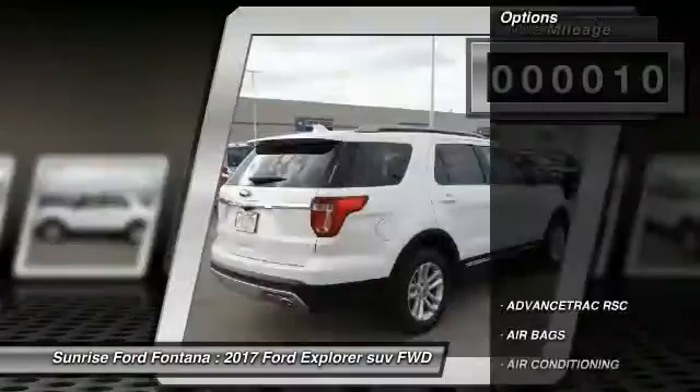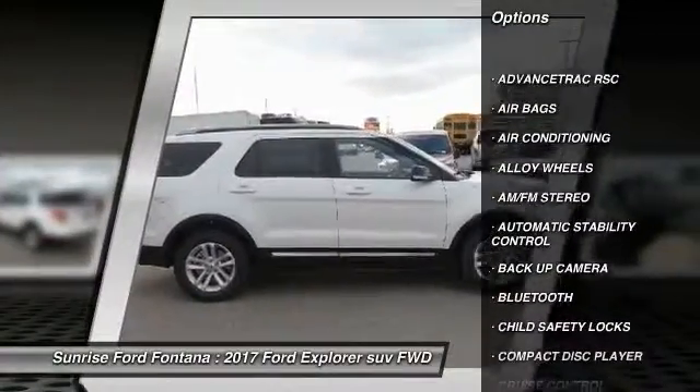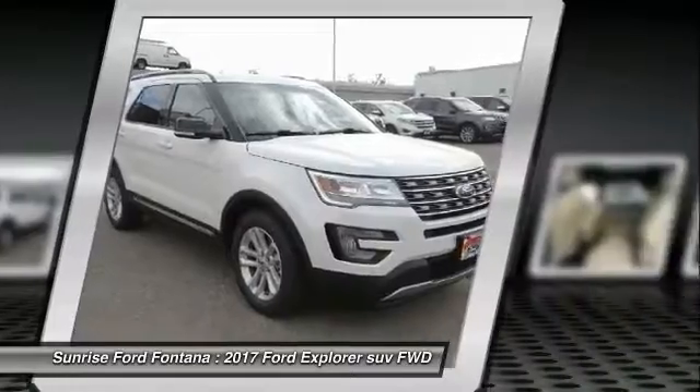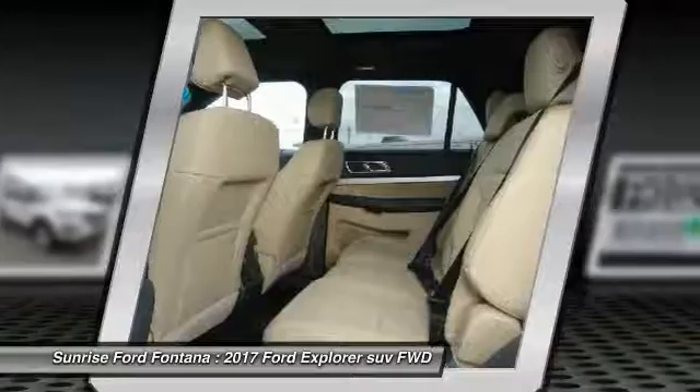Here are some of this vehicle's great options: backup camera, remote start, keyless entry, traction control, leather wrapped steering wheel, Bluetooth, air conditioning, power steering, alloy wheels, and automatic stability control.